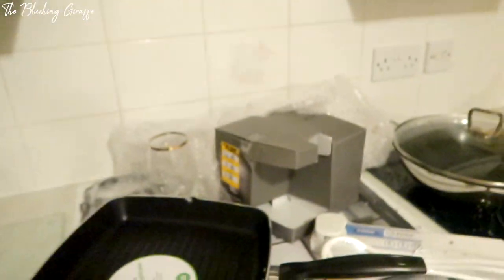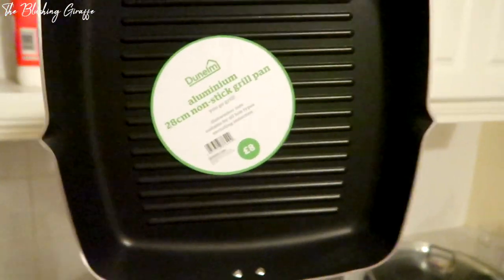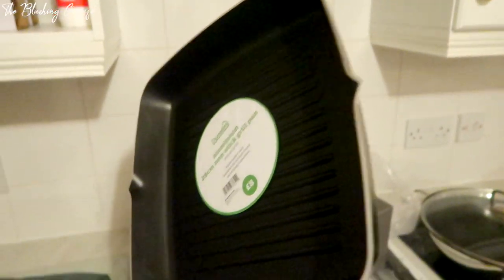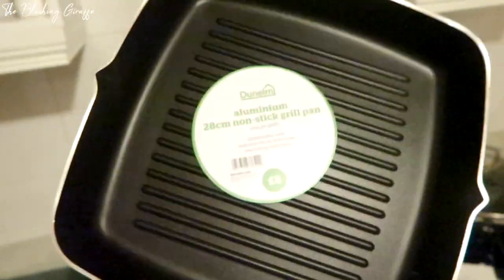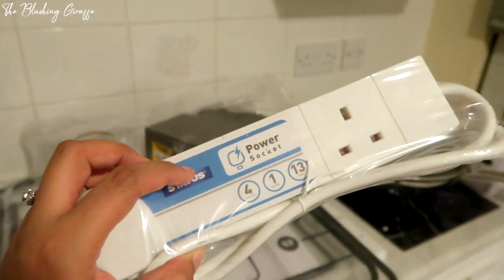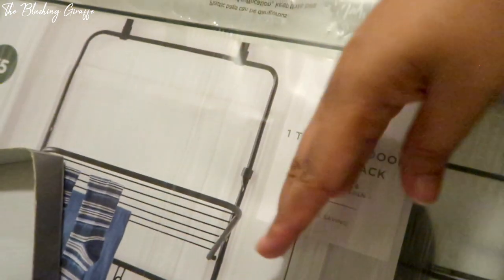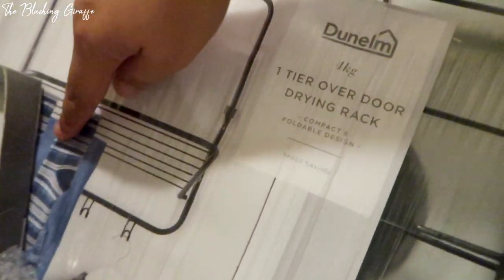I thought this was such a good deal - a grill pan, 28 centimetres, non-stick, only eight pounds! I did a quick search and all the branded ones are like 18 to 25 pounds. I also got another power socket for three pounds - we need at least one of these in every room. And then I got a hanging rail that goes over a door - you can hang five rows of clothes with hooks, really good for when I'm steaming clothes.